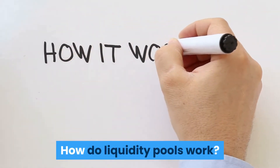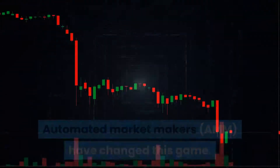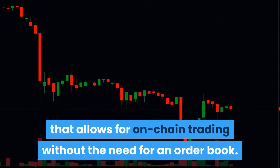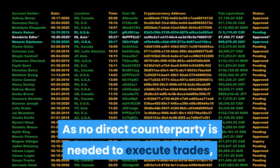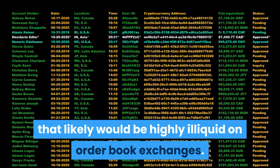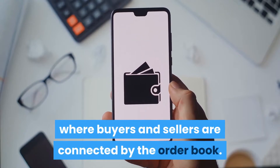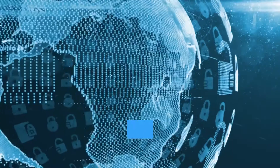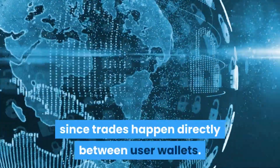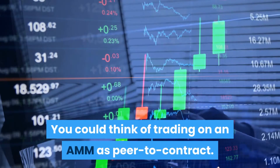Even so, since much of the assets in the crypto space are on Ethereum, you can't trade them on other networks unless you use some kind of cross-chain bridge. Automated market makers (AMMs) have changed this game — they are a significant innovation that allows for on-chain trading without the need for an order book. Traders can get in and out of positions on token pairs that would likely be highly illiquid on order book exchanges. You could think of an order book exchange as peer-to-peer, while trading on an AMM is peer-to-contract.